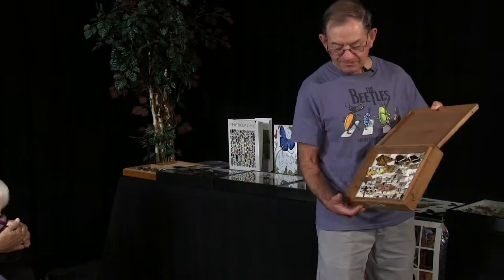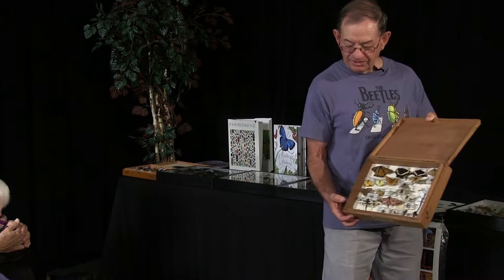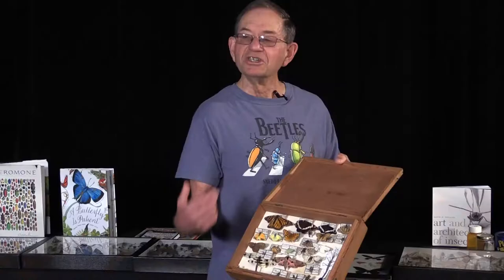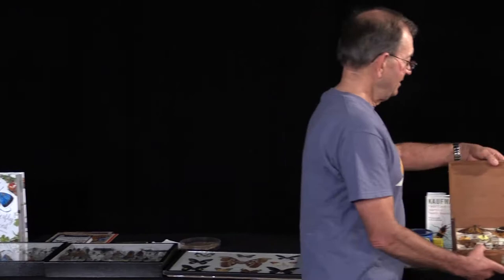This bee was given to me by a friend I ride bicycles with — I've ridden thousands of miles with him. It's a leaf cutter bee, and it looks like it has fat legs. It does have fat legs, but that's because it's carrying tremendous amounts of pollen. We have three more boxes to go, then you'll get to come up and see everything up close and personal.